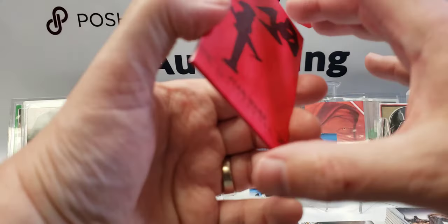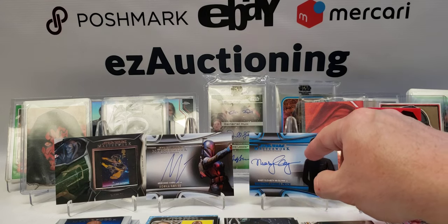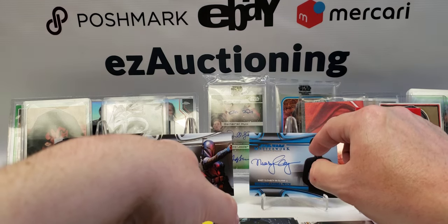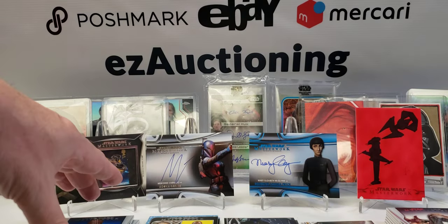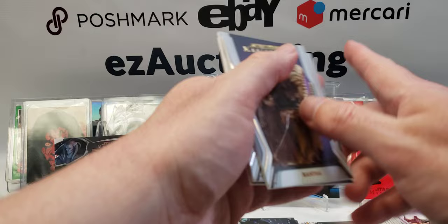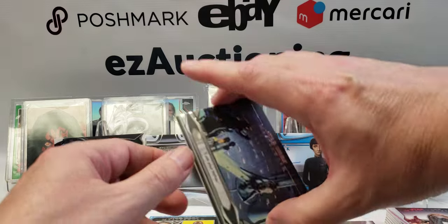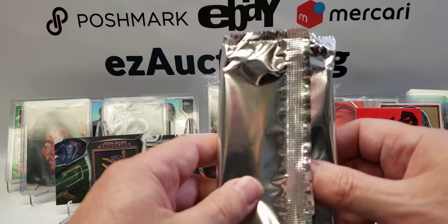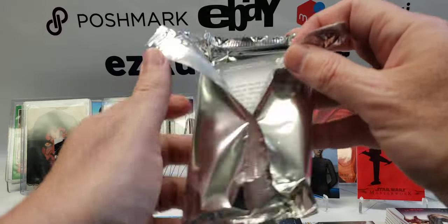We also pulled a blue parallel auto of Mary Elizabeth McGlynn as Governor Price, a Mercedes Veron auto as Casca Reeves, an auto and a Saucy 10 stamp. We got some parallels — mostly blue, one purple Bantha that's numbered — and a numbered parallel of one of the Vader inserts.